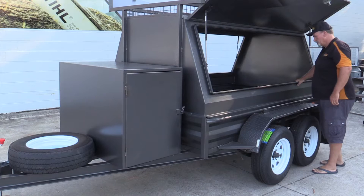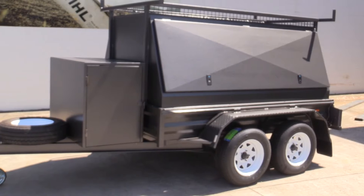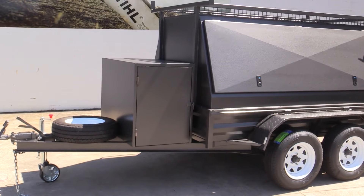It can be used for camping, builders, plumbers — any tradesman can use it. The carrying capacity is two tonnes. The trailer weighs 650 kilos, so the carrying capacity is approximately 1400 kilos.